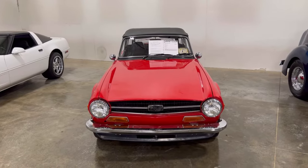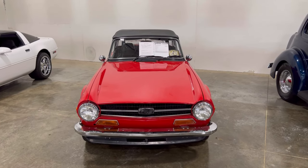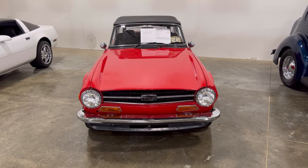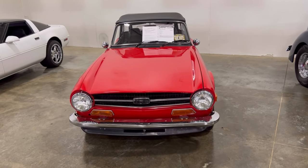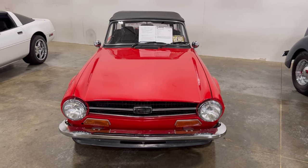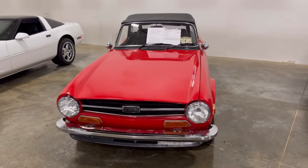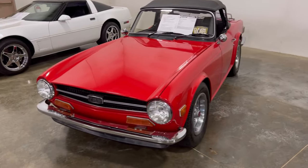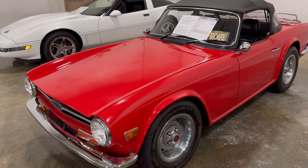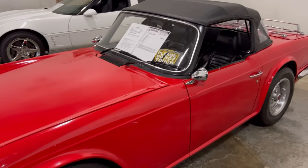It's a 1974 Triumph TR6. This thing has an inline six-cylinder — a straight six with a four-speed. My uncle, my father's brother, had several of these. I used to go by his house and he had them all out front. I used to see these cars, like, man.